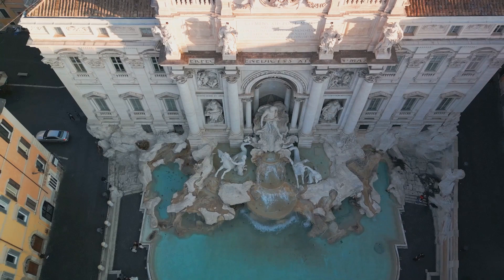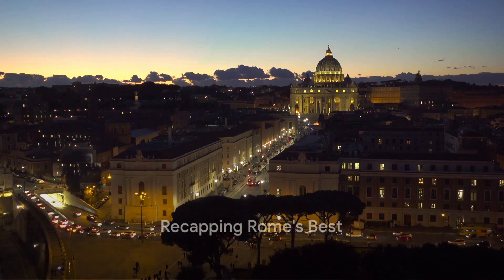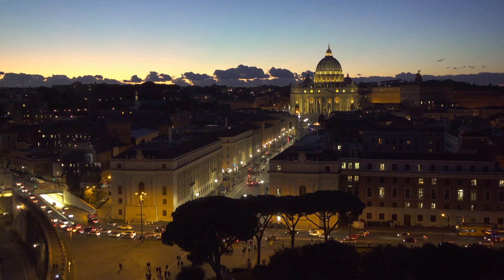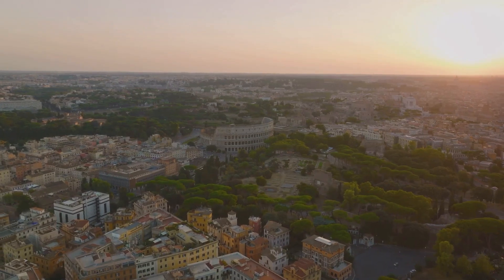And there you have it — the top 10 things to do in the Eternal City. Rome is a city that captivates at every turn, and these top 10 experiences only scratch the surface. From the enduring grandeur of the Colosseum, where history stands still, to the awe-inspiring St. Peter's Basilica, the heart of Vatican City.